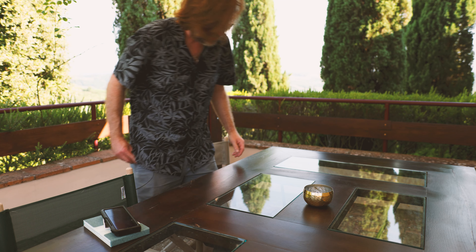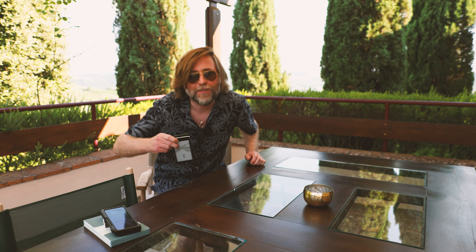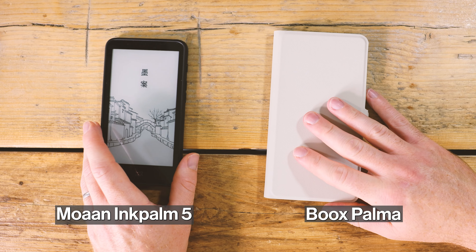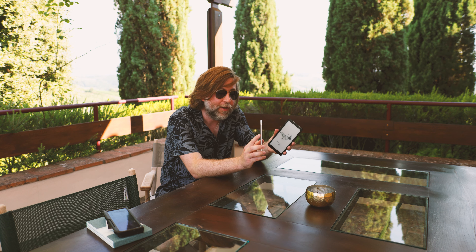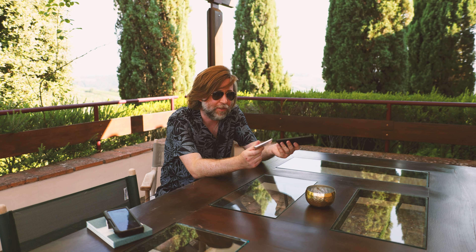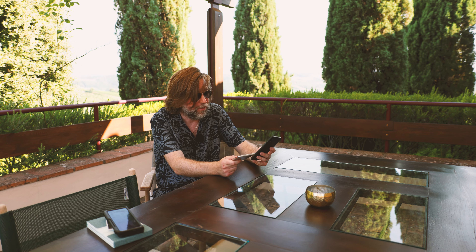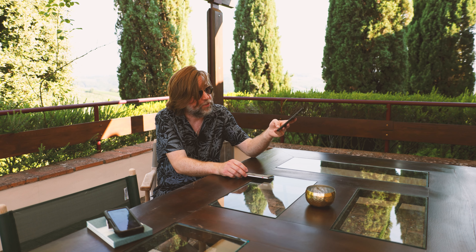Today we went to Siena which was absolutely incredible, but it got up to about 38 degrees, so I've found a bit of shade to share what I think about these two great little e-readers. It's certainly been a really attractive idea to have a phone-sized e-reader, and I really do like that - but I wonder whether, if you're just looking for an e-reader, you might as well just stick with a Kindle. Out of the two, if you want to use it for apps, I think you should go for the Boox Palma.